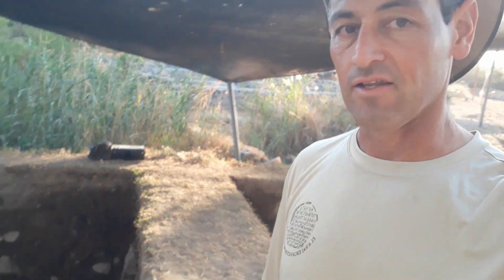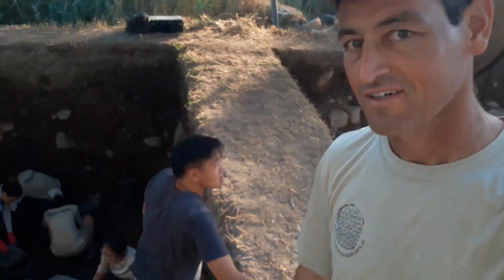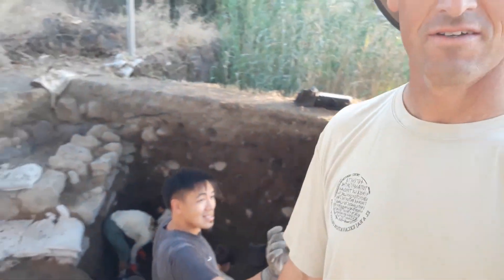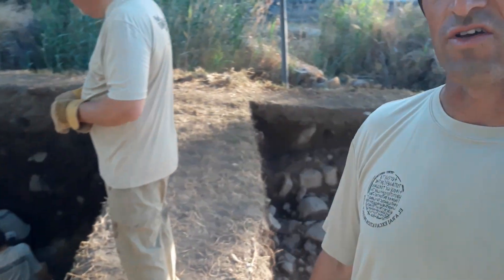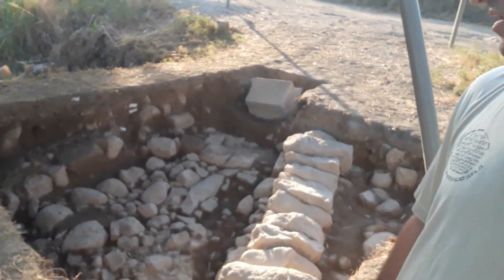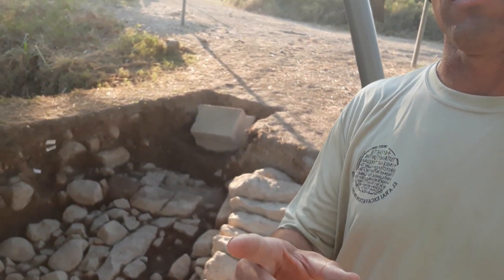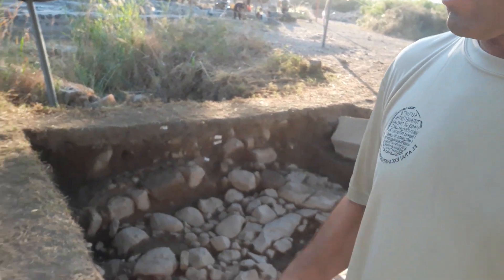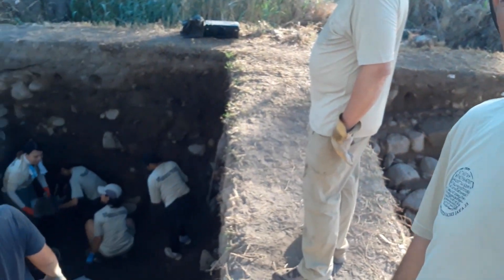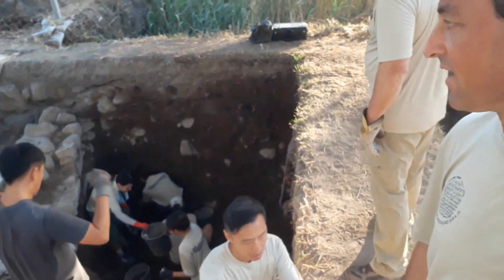Back in the main Area A, this is the Hong Kong area. The guys from Hong Kong have been digging all this for the last two weeks. You can see the drainage channel here, and this is a Byzantine church. They went all the way down deep to the Roman layer.